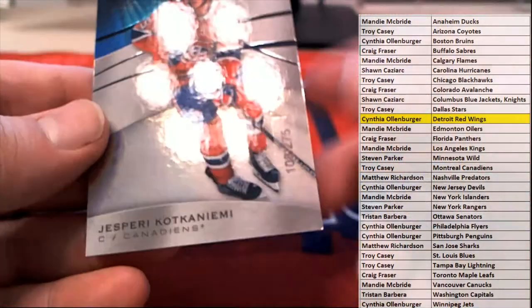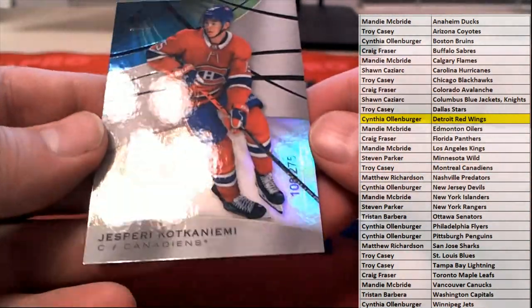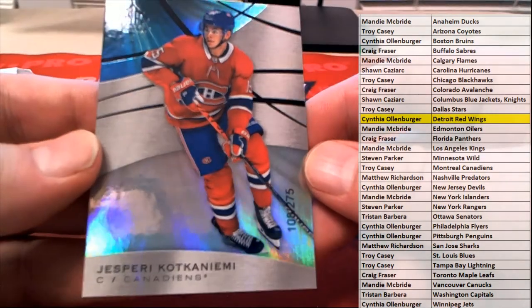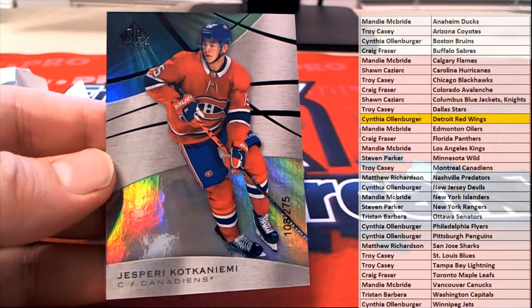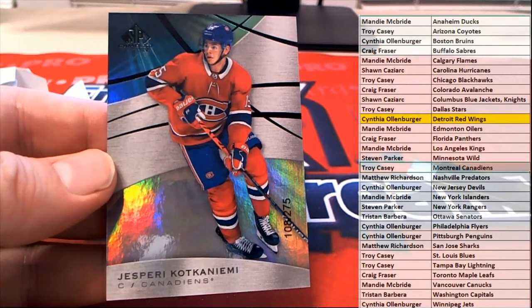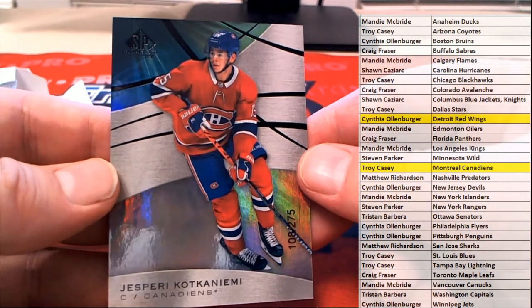Here we go for the Canadiens — 108 of 275. You're crazy, man. And let's see who's got the Canadiens — that is Troy C. Coming out to you. There you go, Troy.